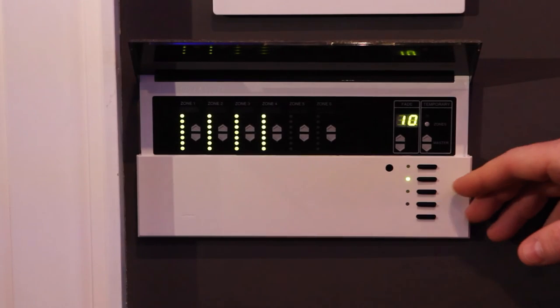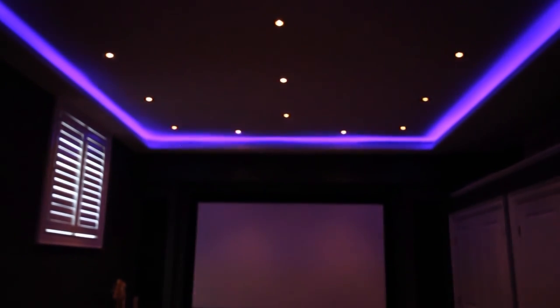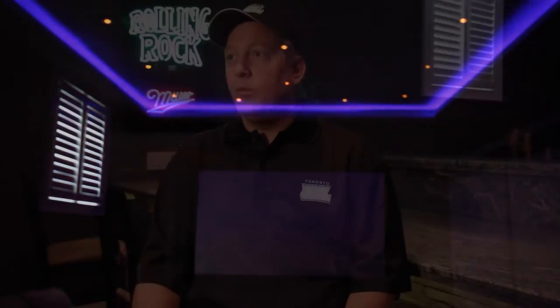Projection systems typically excel in a light-controlled environment. For most people, that's going to be the basement of your home. In a living room environment, you have a lot of sunlight and natural light coming into the room, which is not really good for projection systems. Projection systems will, by far, show you their best image in a light-controlled environment — that usually means a basement.